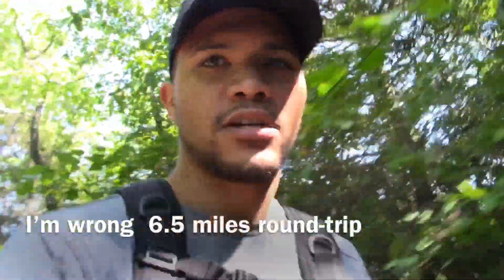So we're on our way back down. It's actually five miles up and five miles down, so ten miles total — not bad at all.